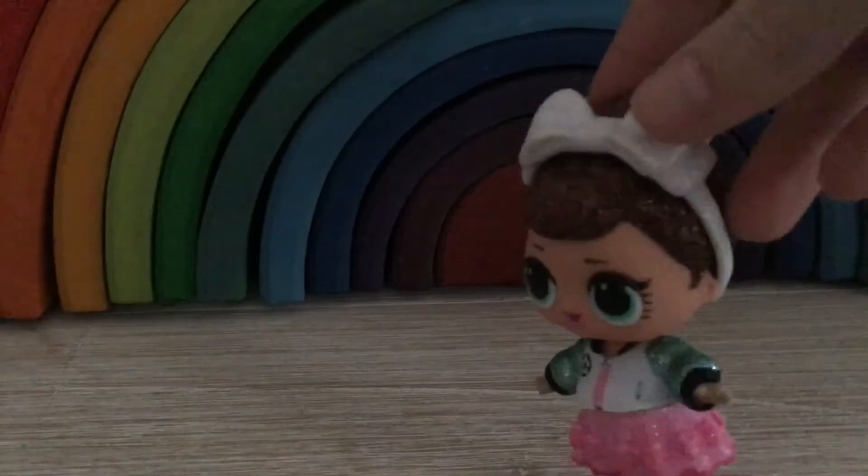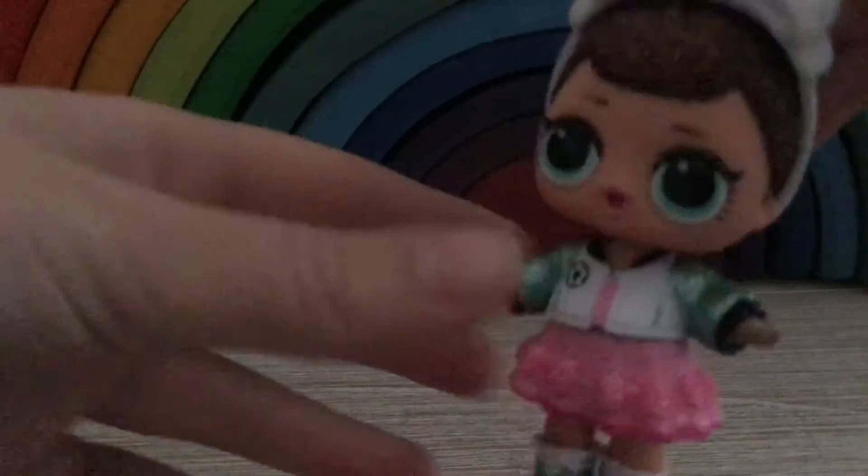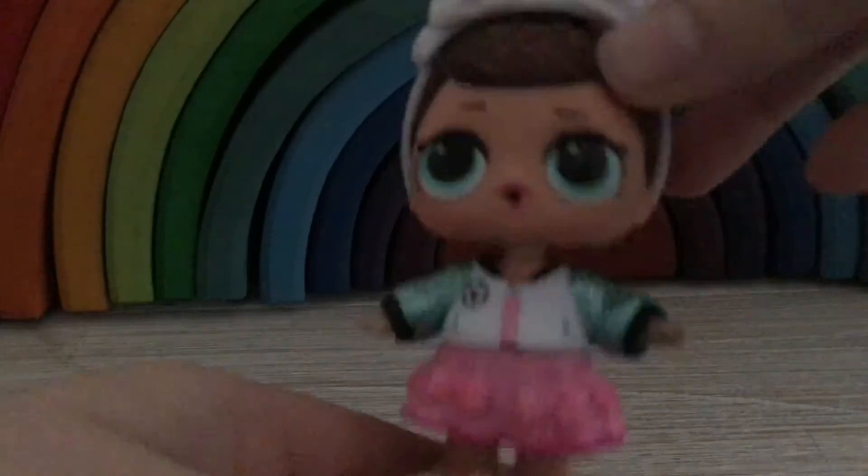Next we have Fancy. I unboxed her and then I traded with Isla and then Isla traded with Ellie, so this is Ellie's now. Fancy is now Ellie's, she is a colour changer as well, and yeah here is Fancy.